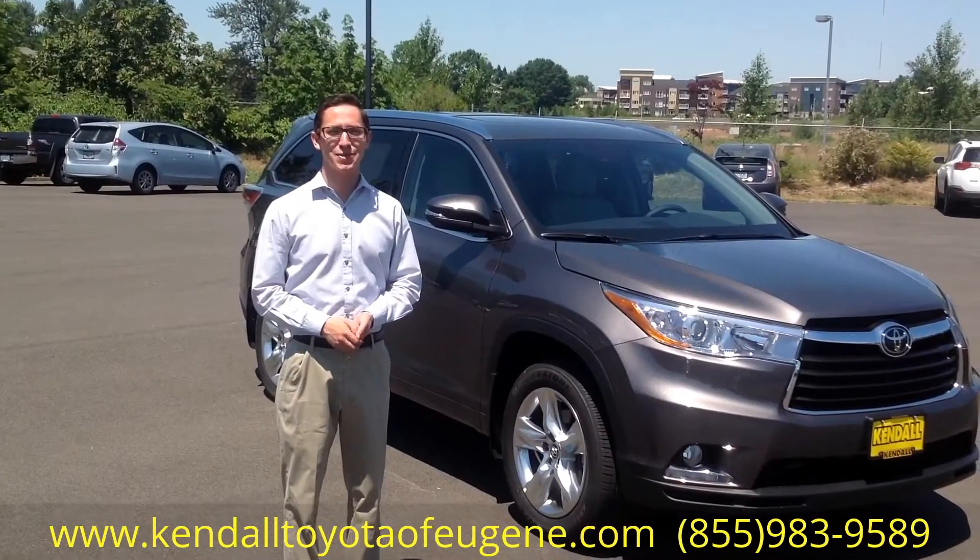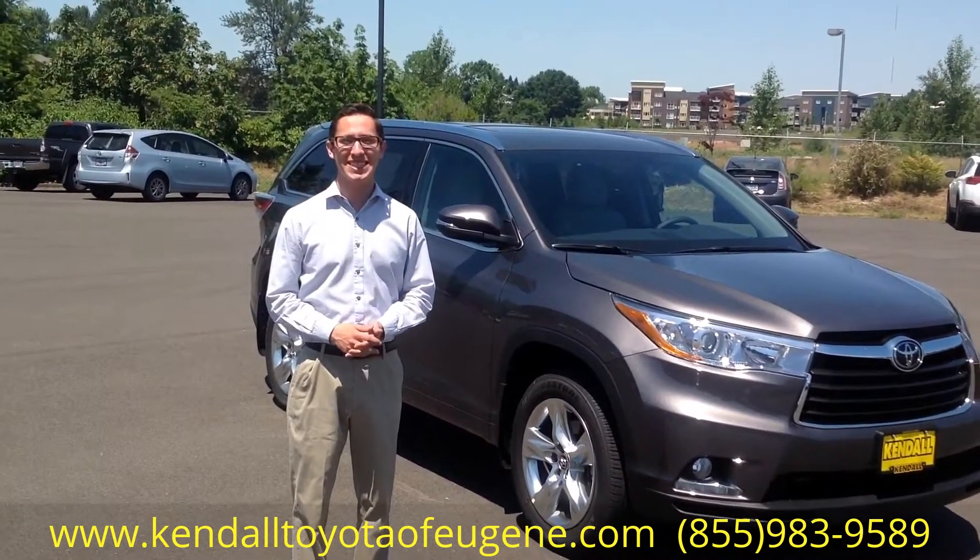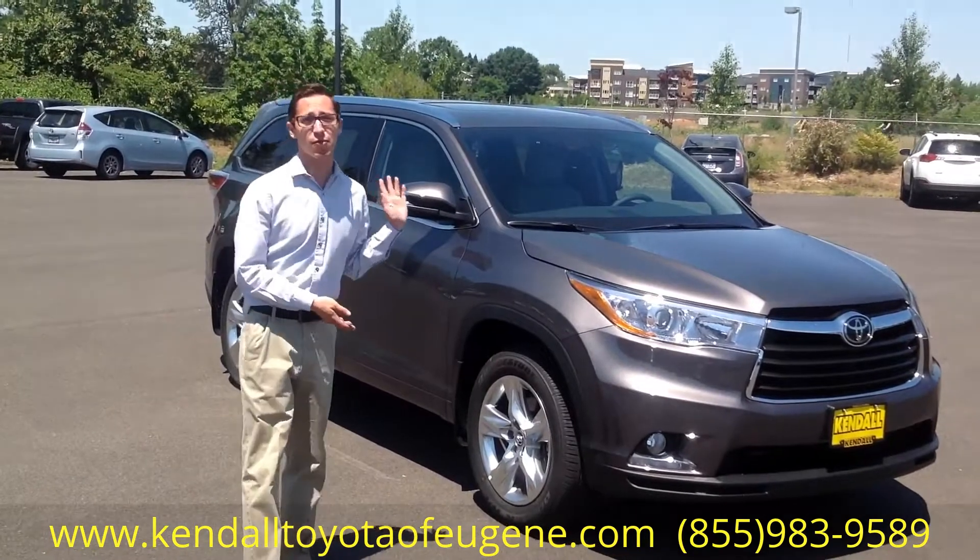Hi Tina, Cory here with Pendleton and Eugene. I just wanted to thank you for your interest in the Highlander. I have a Limited here for you to show you some features.